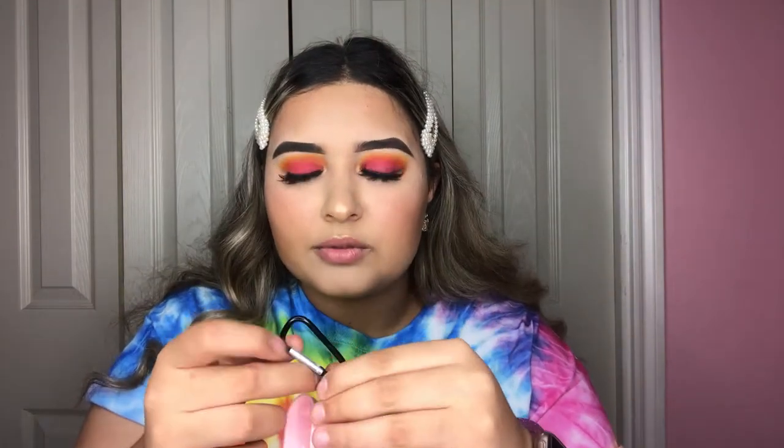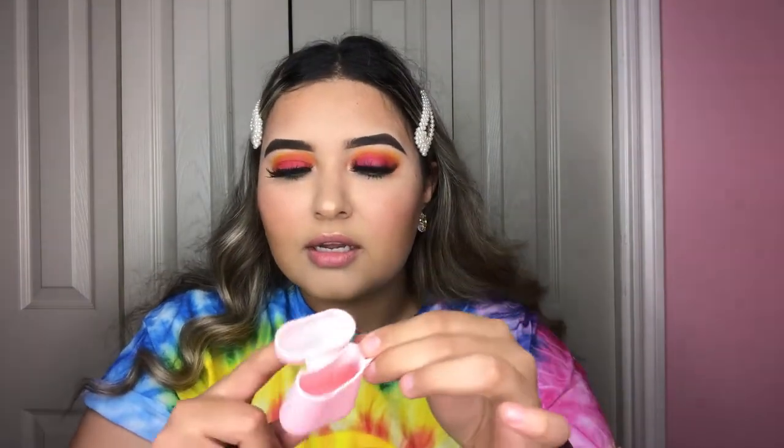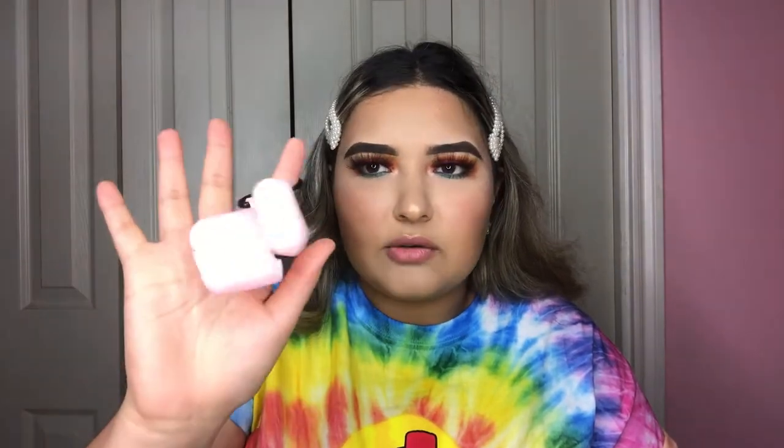I was trying to find a glittery AirPods case with a little clip, but I couldn't find one, so I ordered this plain one just to get the clip. Then I ended up finding an actual glittery case with a clip, but I totally forgot to cancel the order for this one — so I just have it now and will probably never use it.